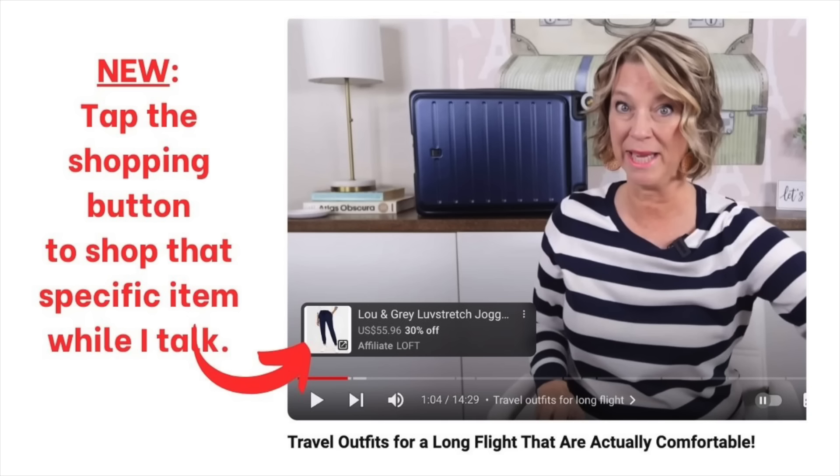Everything is going to be linked in the first comment and in the description box below every video. Any item that pops up throughout my videos is not spam — they are little links I've found to help you shop while you're watching, and it doesn't stop the video. Say hey if we have not met yet, and thank you for your time!